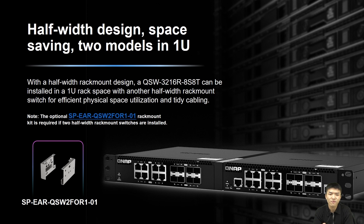This switch features a half-width rack mount design that allows users to readily accommodate two switches in a 1U space, which not only saves space but also facilitates management by IT staff. If you want to assemble two half-width rack mount switches together, you will need a dedicated bracket.